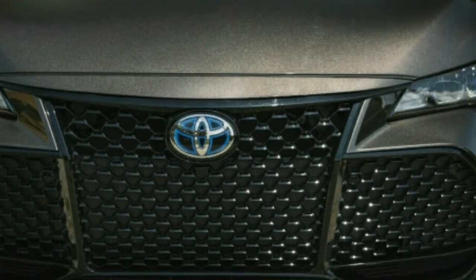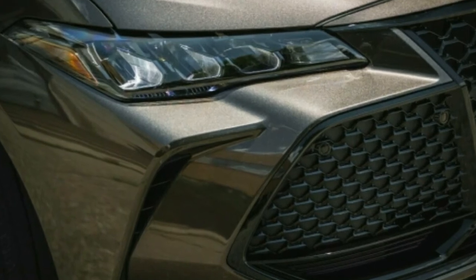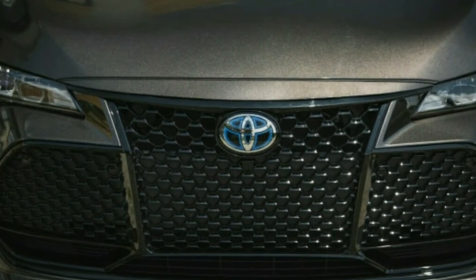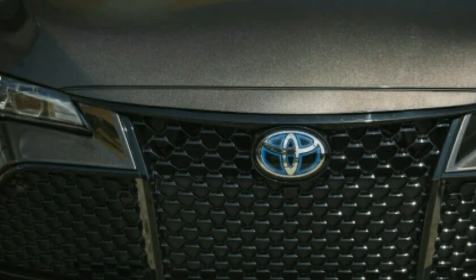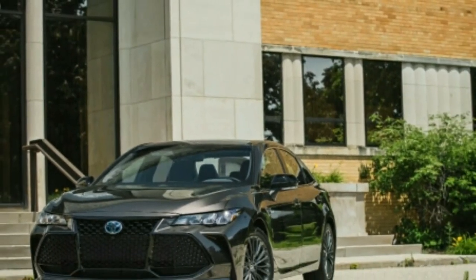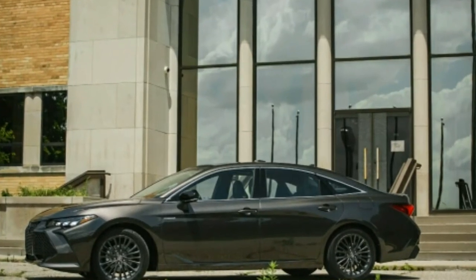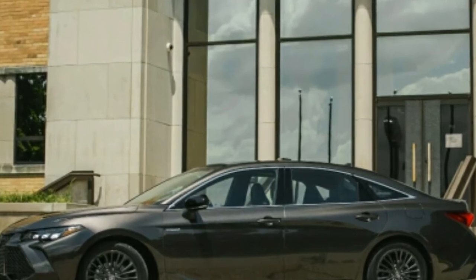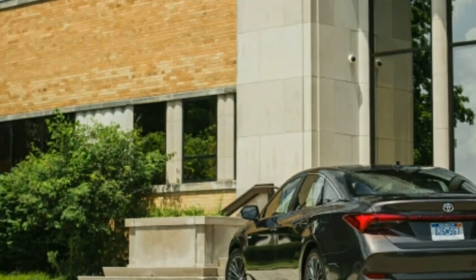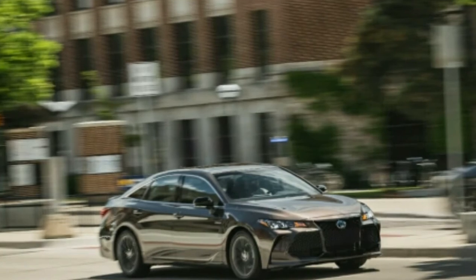The XSE's stiffer setup could potentially turn off some traditional Avalon customers on a test drive. The hybrid's 18-inch Hankook Kinergy GT tire held on for a solid 0.85 g — significantly better than the 2016 Avalon Hybrid's 0.79 g — and the car stopped from 70 mph in a competitive 176 feet. We noticed some unusualness in the brake pedal's response at low speeds, attributable to the mix of hydraulic and regenerative braking, though it's easy enough to get used to.